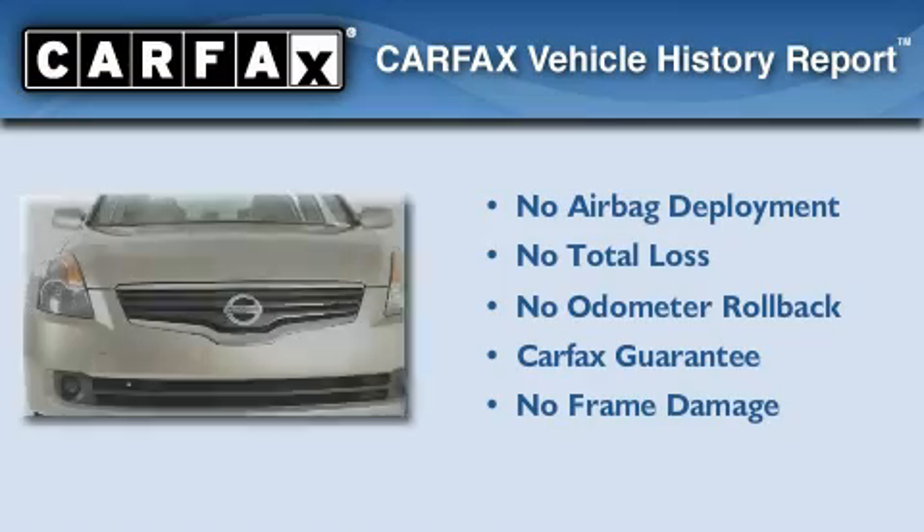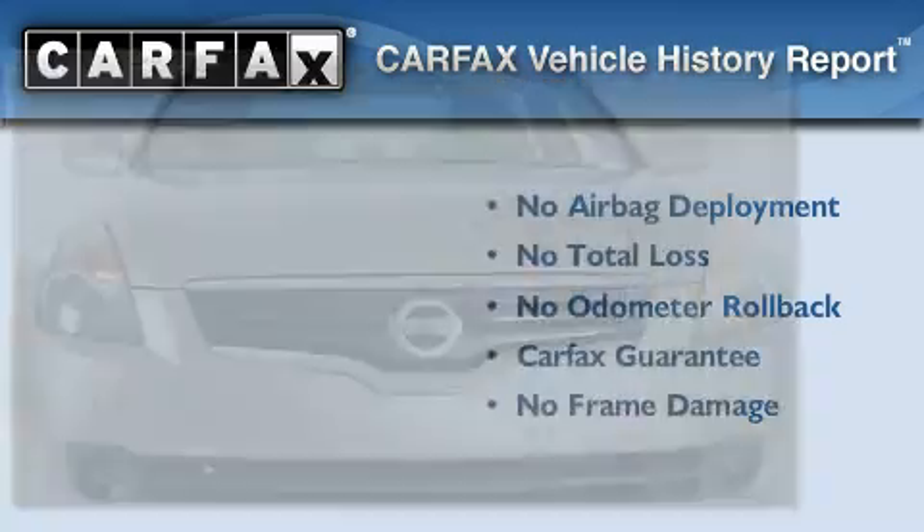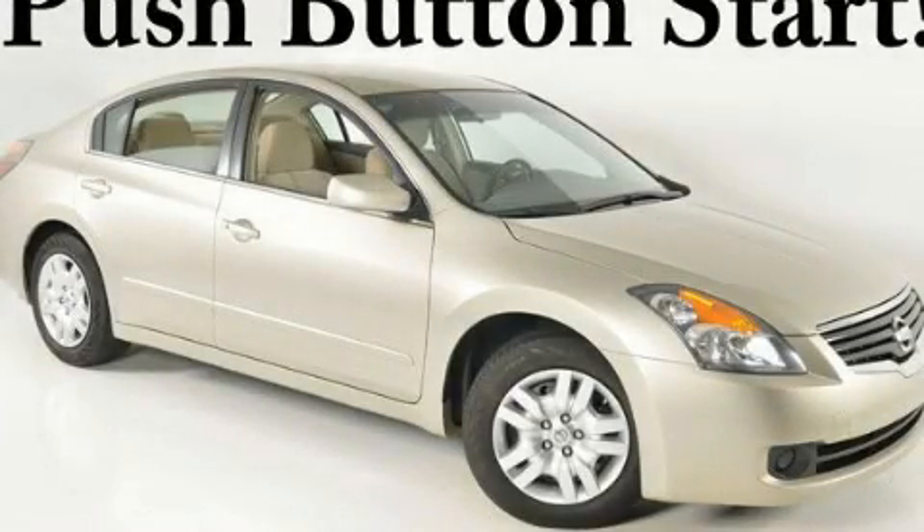Not to mention that this car qualifies for the Carfax Buy-Back Guarantee. Stop by today and test drive this vehicle for yourself.